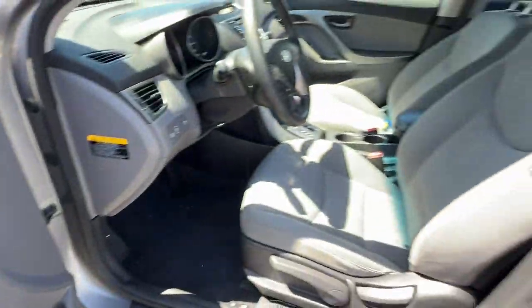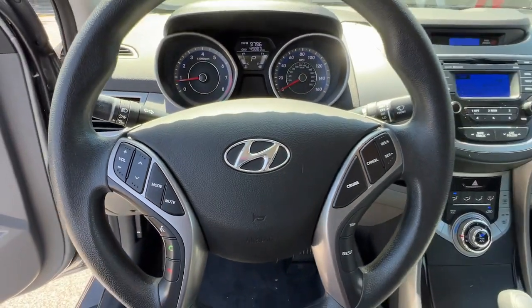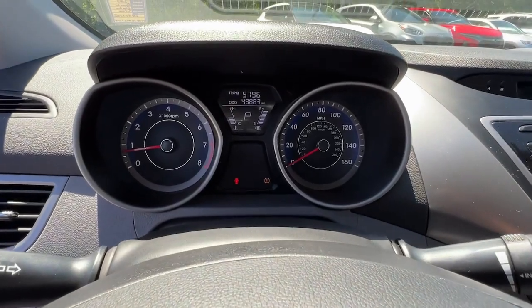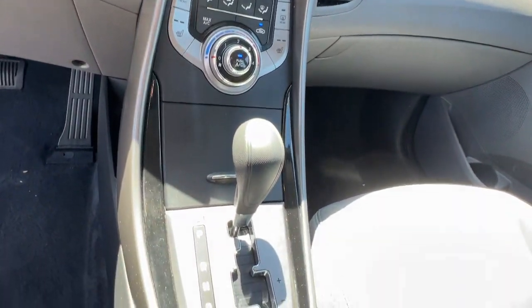Innovation meets refinement in this modern energetic Elantra. See for yourself when you take it out for a test drive. Our professional staff looks forward to giving you excellent service. Thank you so much for joining us.